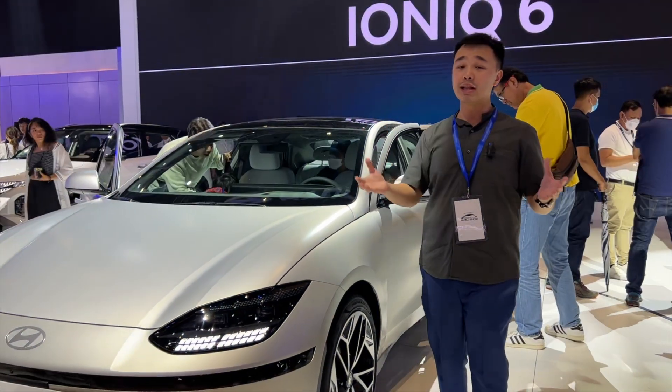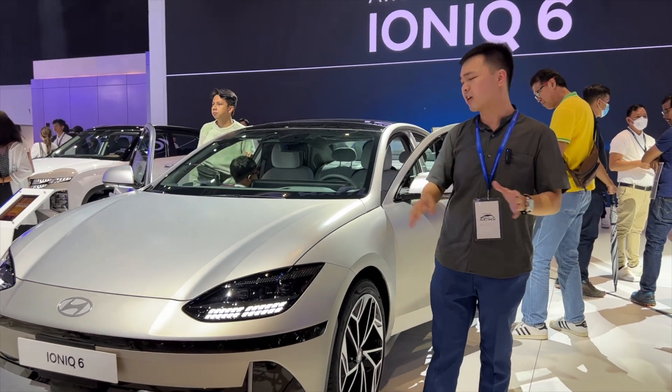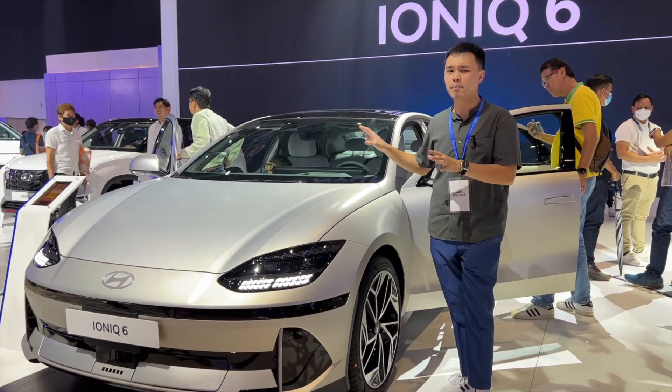Hyundai Philippines is targeting a release by the middle of the year and it will cost around 4 million pesos.